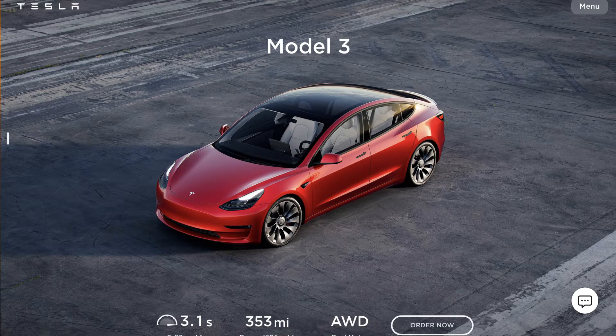It's fully electric, it's high-tech, it's reasonably priced, and it's a beautiful car in my opinion. Let's go with the configuration that I want to buy and how much it costs.